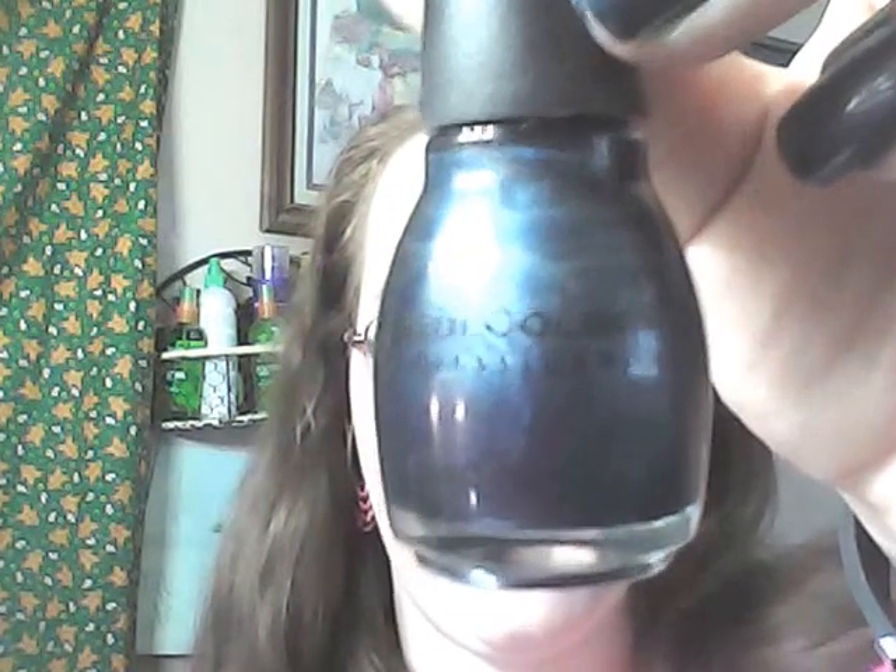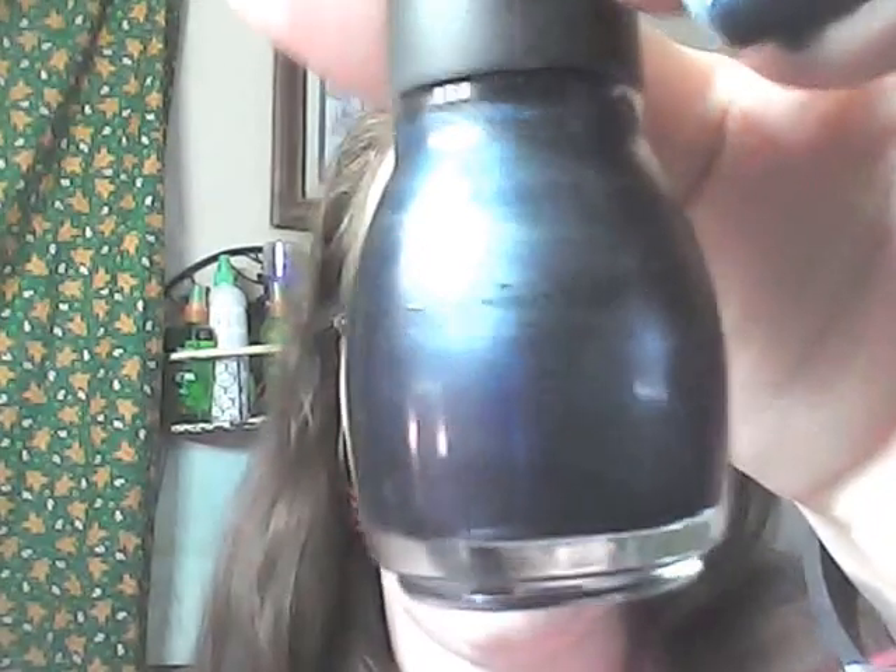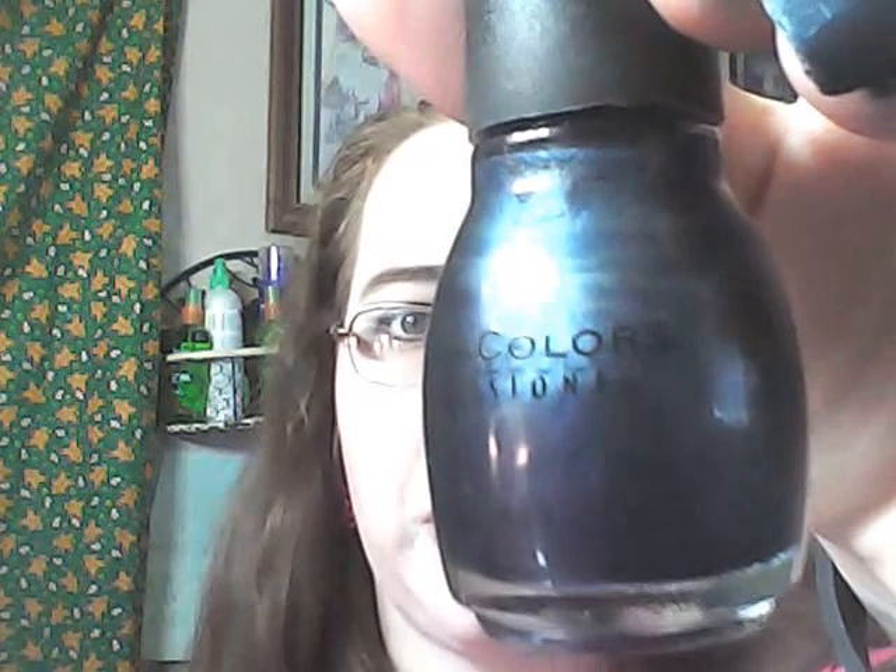This nail polish I recently got at Big Lots — I think this might have been the first or second time I've worn it and I love it. This is Simple Colors in Electric. It's just a really pretty blue nail polish. I paid like $1.80 for it — it's really gorgeous. You may also check Walgreens to see if they carry it, though this might have been part of a special collection.